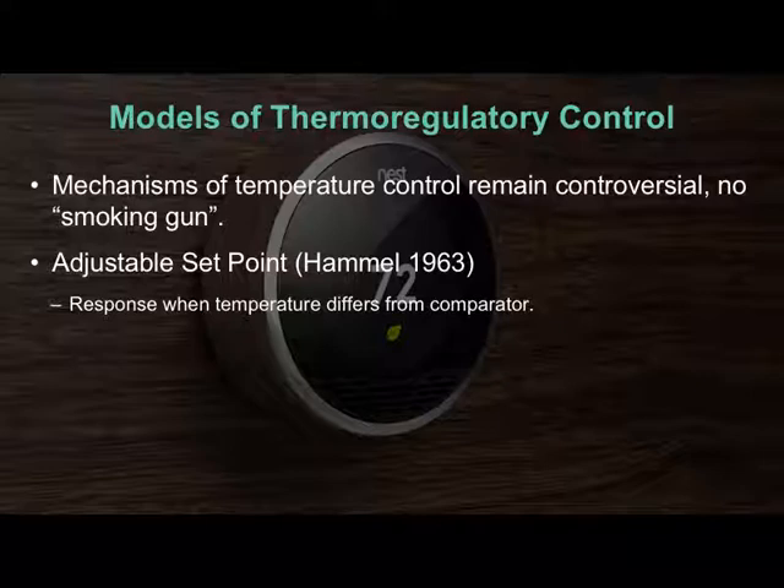But already we're presented with some problems. What temperature are we regulating — the hypothalamus, the nebulous core, the skin, the brain? Where is that set point? And if you think about it, if we're measuring a different temperature than what the set point dictates, this model implies there is an on or off switch: if it's different, turn these systems on. But from experience, our responses are typically graded — you don't sweat profusely right away, it ramps up. So there are a couple of problems with this theory.